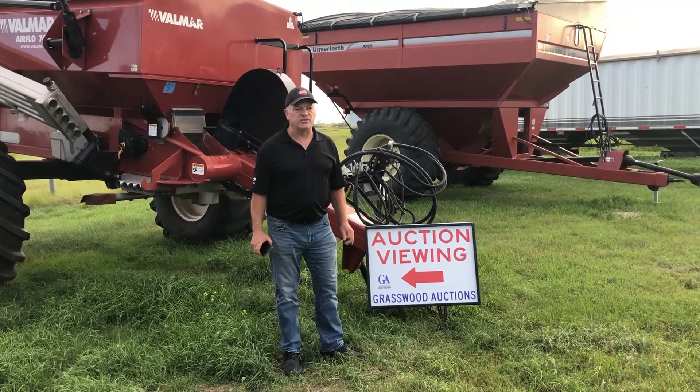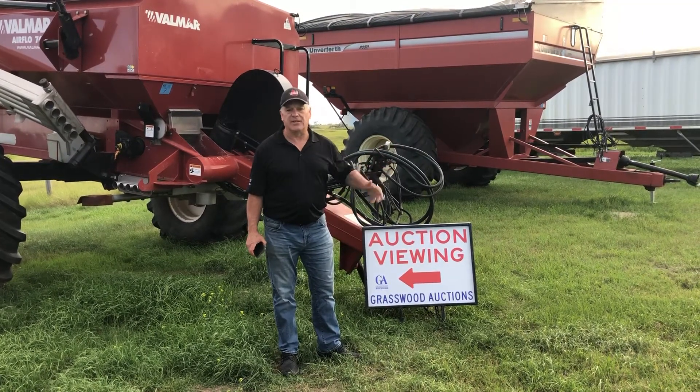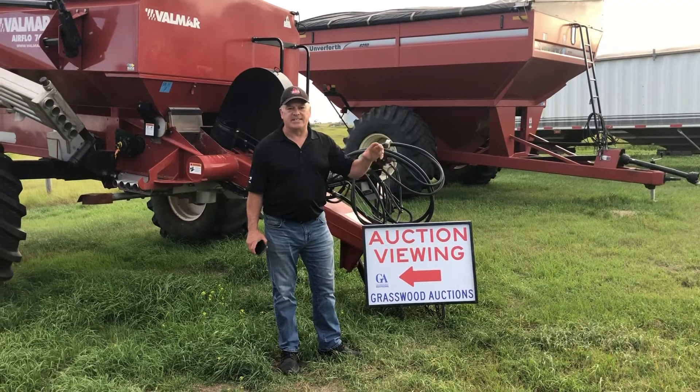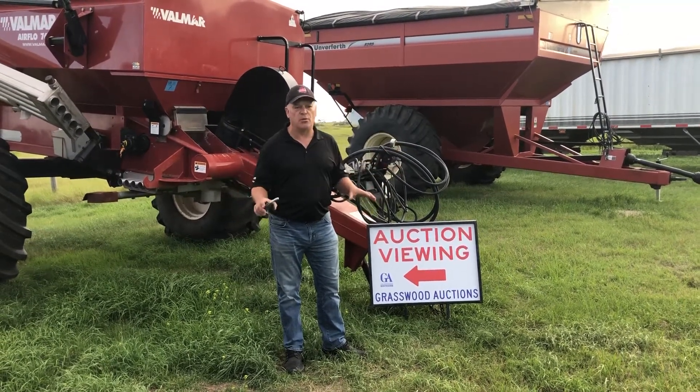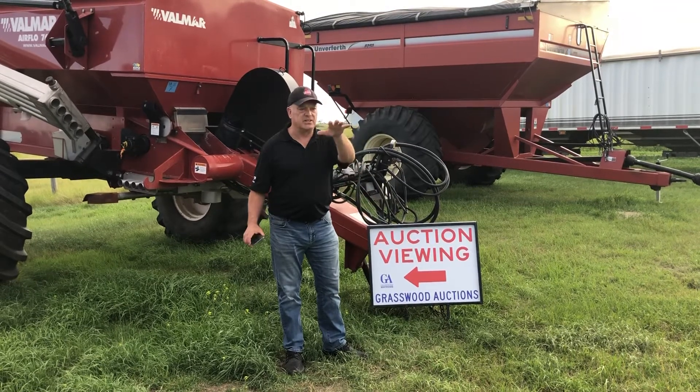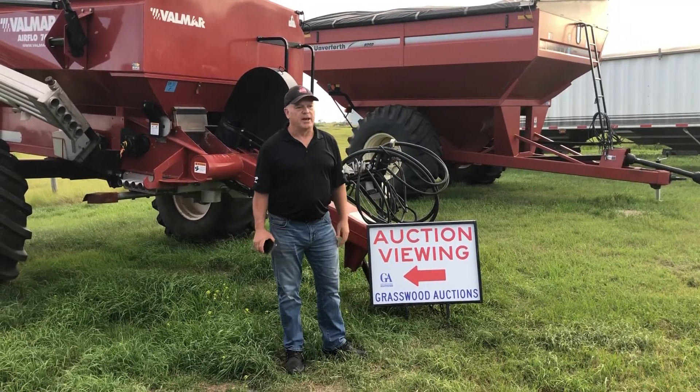If you have any questions, you can give us a phone call. The sale's being held right at the Etter Seeds site. We've got a nice site set up out here that Carla's going to take a little view of and show you where the viewing is.